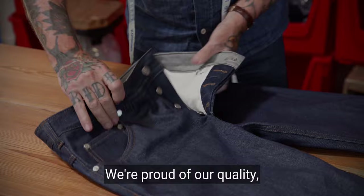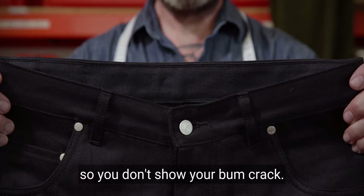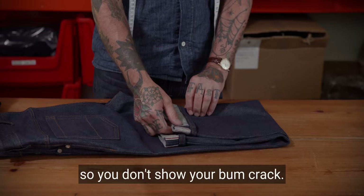Everything we do is made right here in Britain. We're proud of our quality and Heb Tro Co jeans look as good inside as they do out. There's a secret pocket built into the front left pocket back. All the jeans are cut higher at the back so you don't show your bum crack.